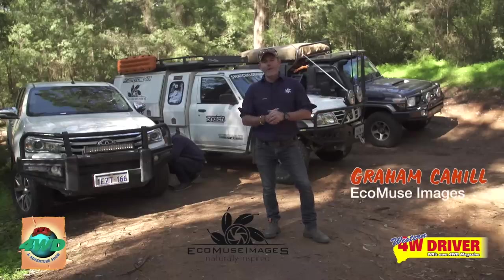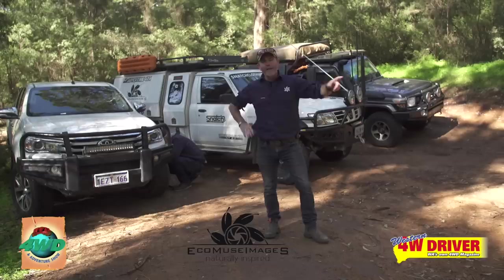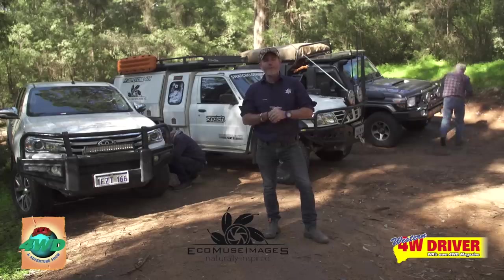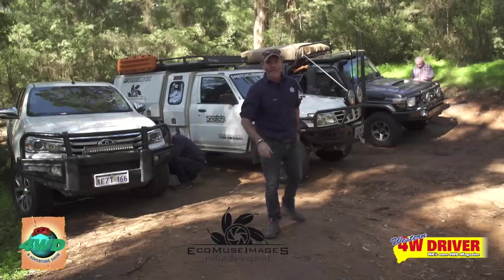G'day folks. With four-wheel driving becoming more and more popular all around Australia, I'm stoked to say that I've teamed up with Australian Four-Wheel Drive and Adventure Shows as well as Western Four-Wheel Driver to bring you some tips and techniques to make the most out of your four-wheel drive and to get out and enjoy the Australian countryside. So let's get stuck into it.